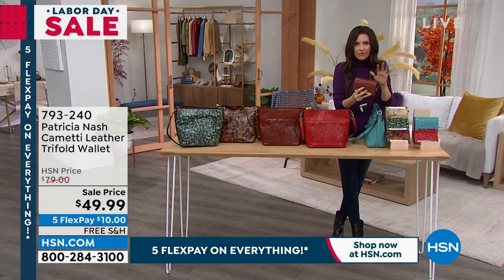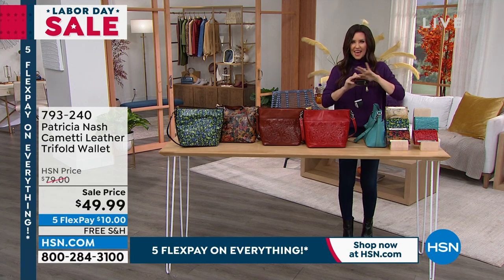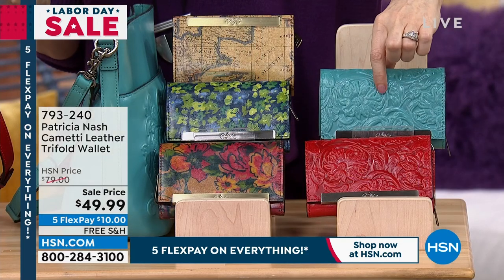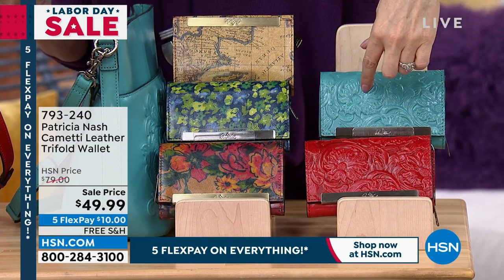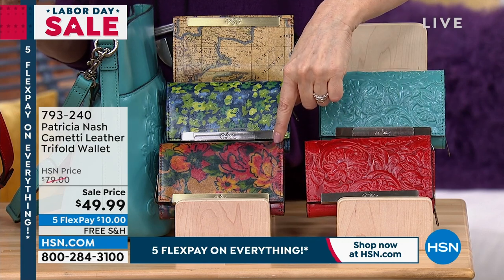Truly leather everywhere you turn. They didn't skimp — it's leather everywhere and beautiful organization. We have it in the tan color. We only have a handful left in that bluegrass. That's your papaya color — last call on the bluegrass papaya. That is your summer flowers.